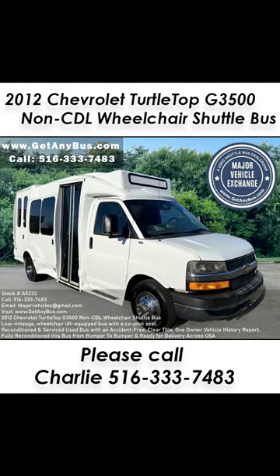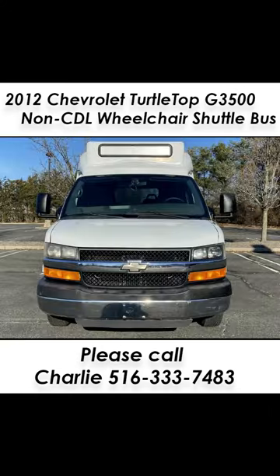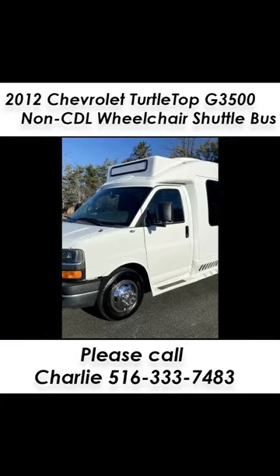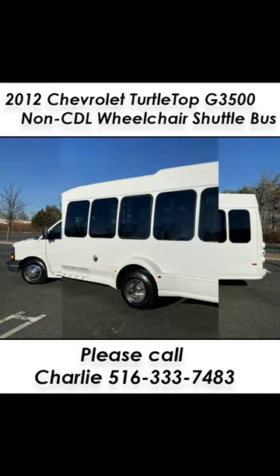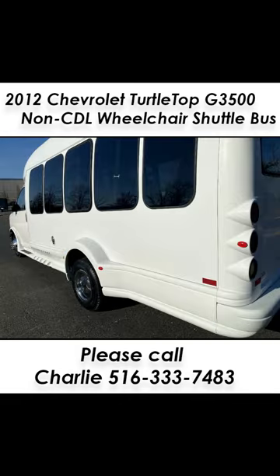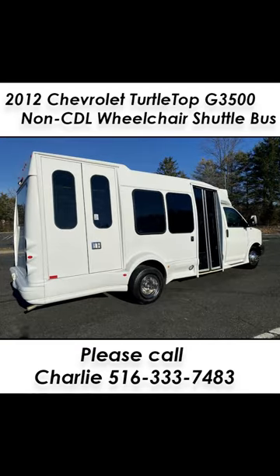Major Vehicle Exchange 2012 Chevrolet Turtletop G3500 Non-CDL Wheelchair Shuttle Bus, Stock No. A5233. Fully reconditioned 2012 Chevrolet G3500 Express Turtletop with seating for 12, including the driver and co-pilot, with 2 to 3 wheelchair positions. This bus has only 97k actual miles, although the title reads 101k — one owner's original miles. The combination of this low mileage, the interior amenities, and the highly desirable and durable Turtletop Bantero coach conversion makes this bus a one-of-a-kind opportunity.